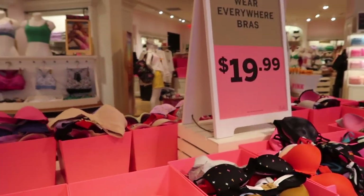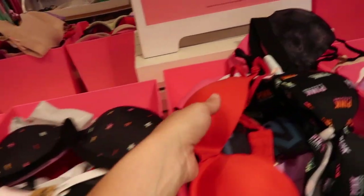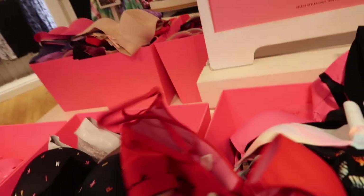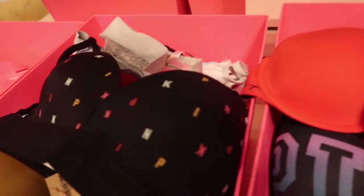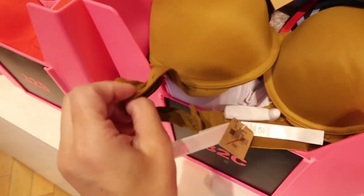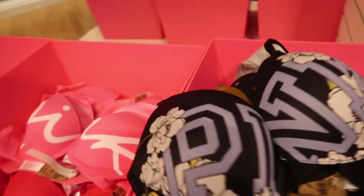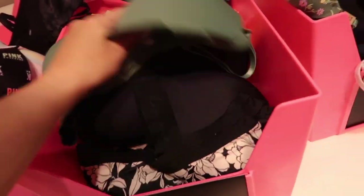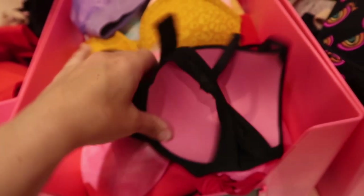So the Wear Everywhere bras are $19.99. These are one of my favorites, they're really comfortable — I think this is the one I wear a lot that you guys ask me about. They have the red with the band at the bottom, a black multi-color with the band, the olive, a multi-color with the logo, and pink. There's also a lace leopard — really pretty — and a green one that feels like a light push-up.